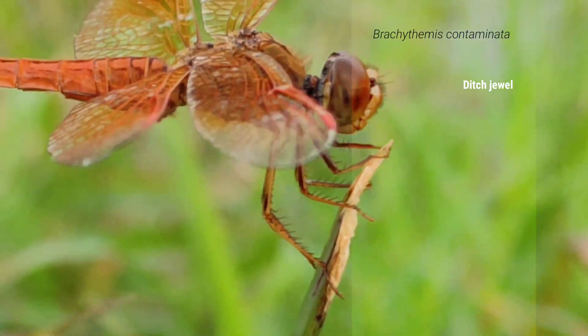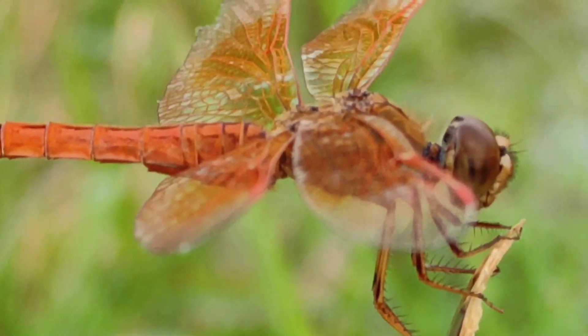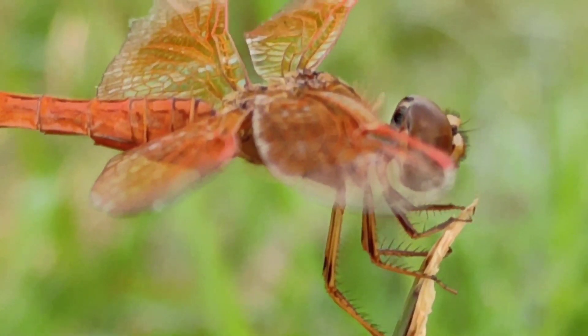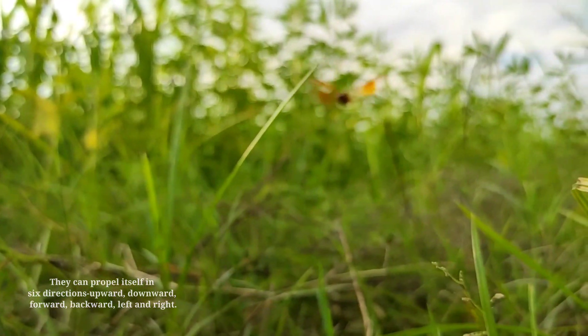Brachystemis contaminator, also known as dichiule. They have short antennae. They can propel themselves in six directions: upward, downward, forward, backward, left and right.